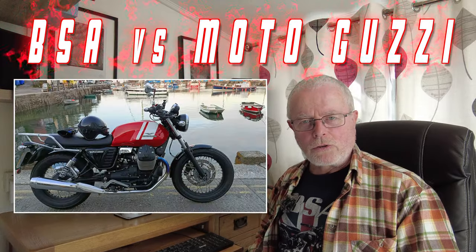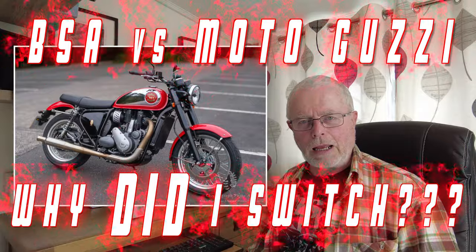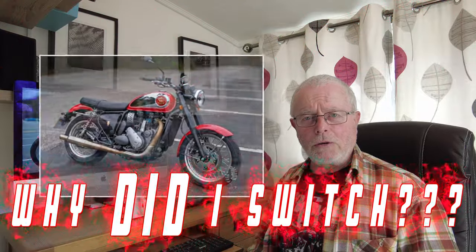Hello, Andy here from Cornish Motorcycle Diaries. This is going to be a comparison video between the Moto Guzzi and the BSA, so let's get on with it.